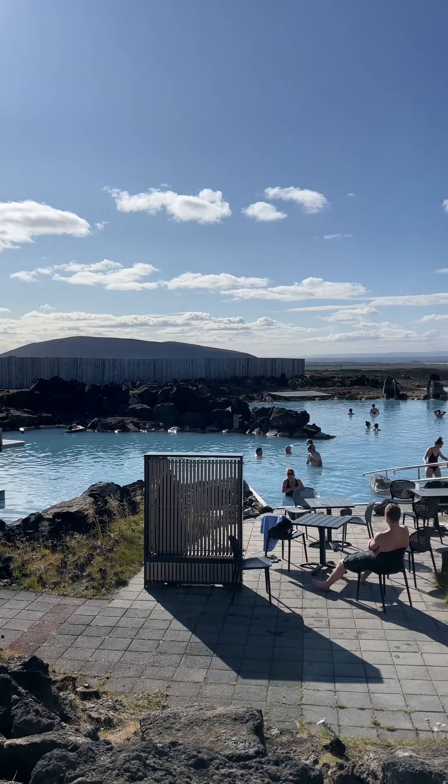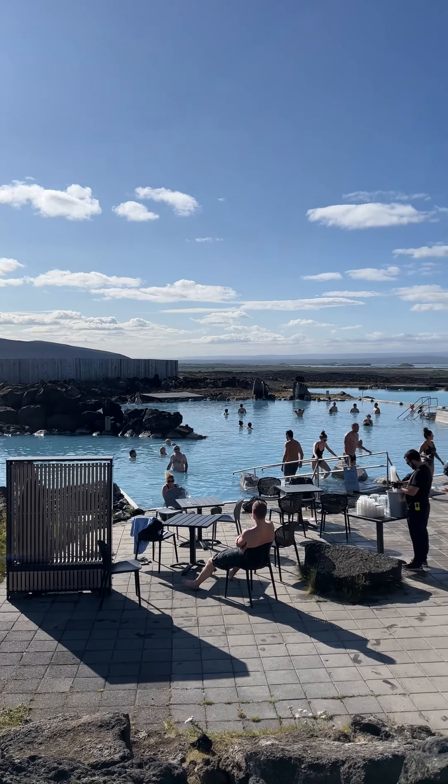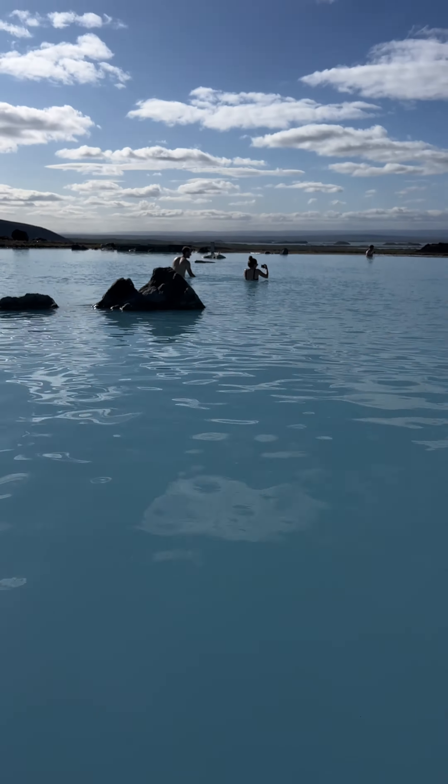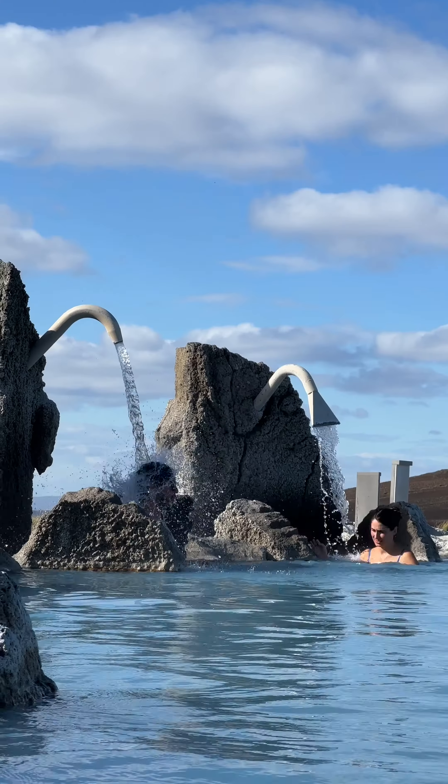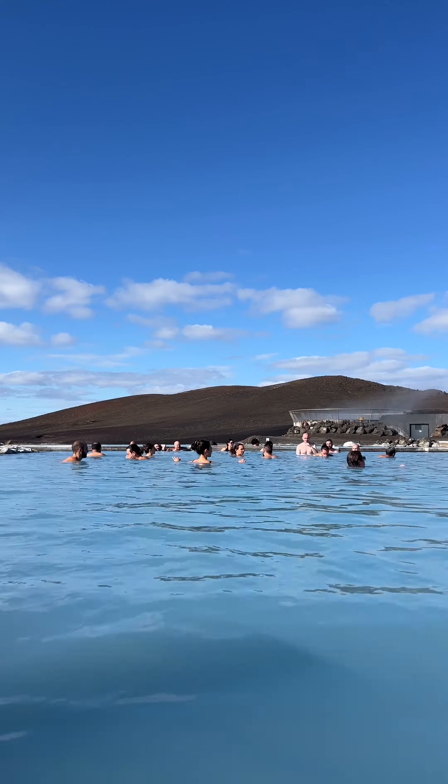After lunch we went to a natural hot spring known as Mi Vaten Natural Baths just to relax for a little bit. The water was so blue and warm, the weather was perfect and the views were pretty dope as well. I soaked in the spring for a little bit.